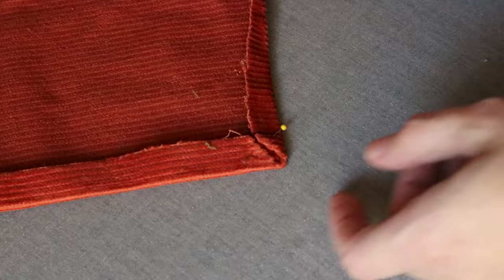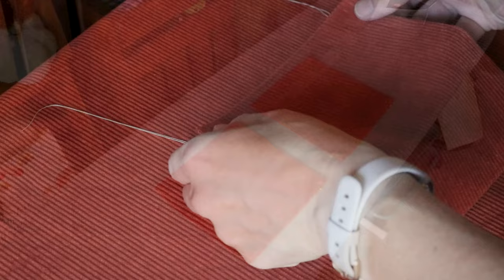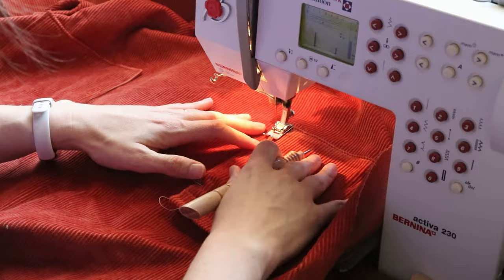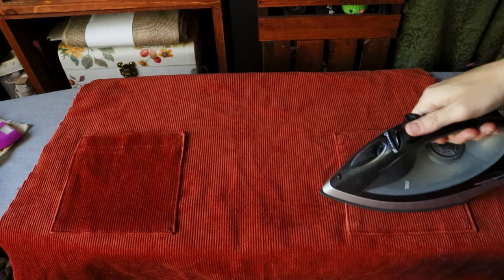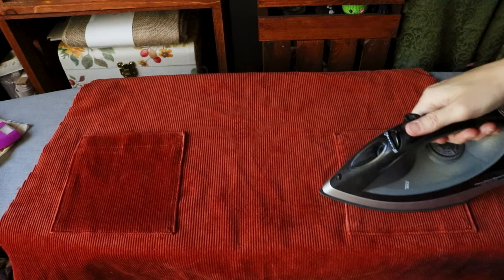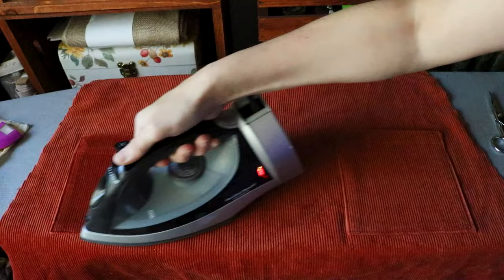There weren't very many tiny details in this dress — it was very basic — so I included a few extra shots of the details that were in it. After preparing two pockets I applied them. Something particular about patch pockets is just how much you have to pivot while sewing. My stiletto was also quite useful because of the heavy-duty corduroy fabric, which was tougher to work with. It was sturdy enough that it would have bent my smaller pins, so I used my bigger ones.